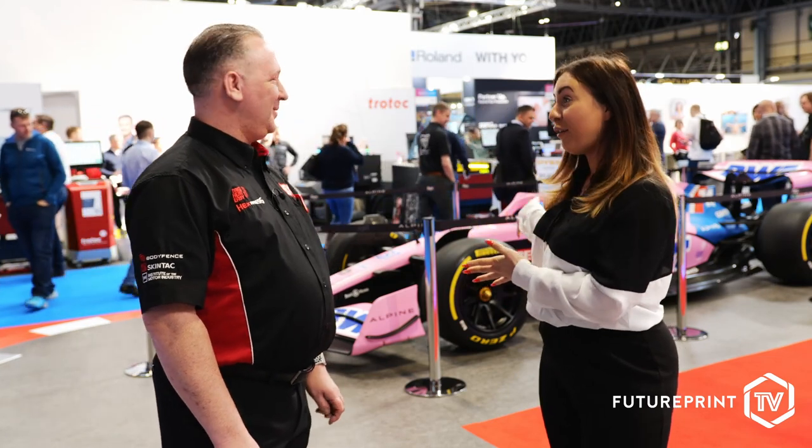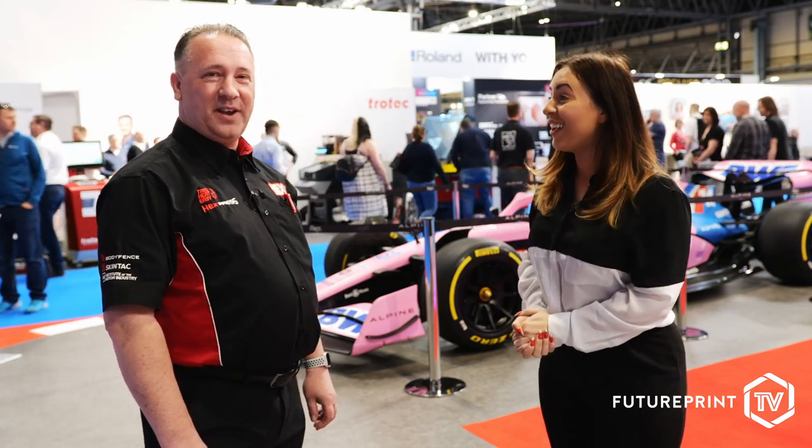What's going on here that you can see in the background? We've got a fantastic, lovely pink Formula One car — nice and bright pink. The connection between Alpine Formula One and Hexis is a technical partnership.